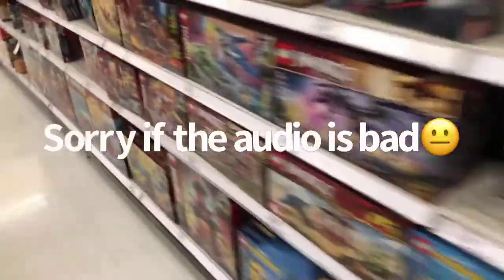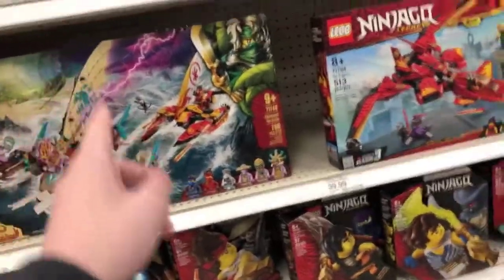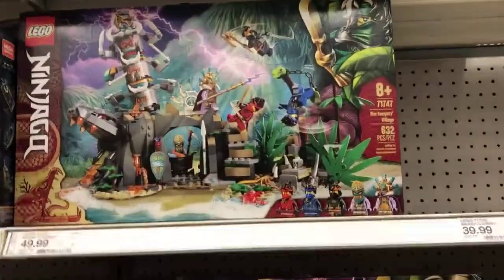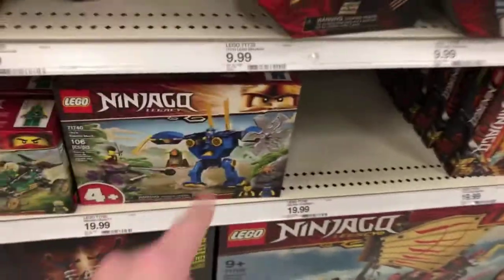Alright, let's see if we can find — oh yeah, they do have some of the island sets, no way! Catamaran Sea Battle, the Keeper's Village. I already grabbed one of these sets, and I wanted to get Lloyd's Jungle Bike again.